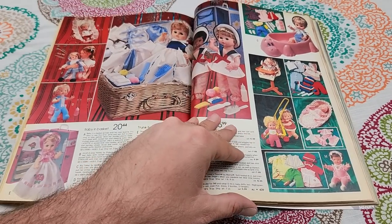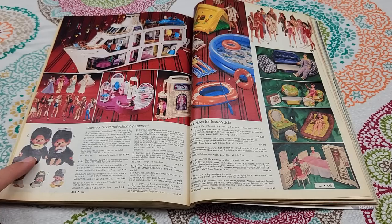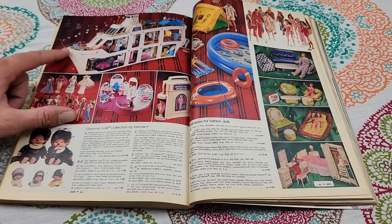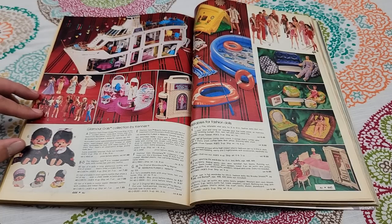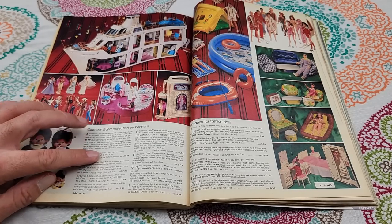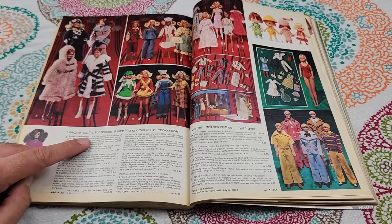Now it looks like we're getting into the toys section. Lots of baby dolls and accessories. Mon-chi-chi — I remember these; the original Mon-chi-chi, I think they had a cartoon and everything. Is that the Barbie cruise ship? No, these are Glamour Gals — like off-brand Barbie. Inflatables for fashion dolls. The Queen cruise ship was about $67. And there's a Brooke Shields doll — designer outfits for Brooke Shields, 11-and-a-half inches tall. Wow.